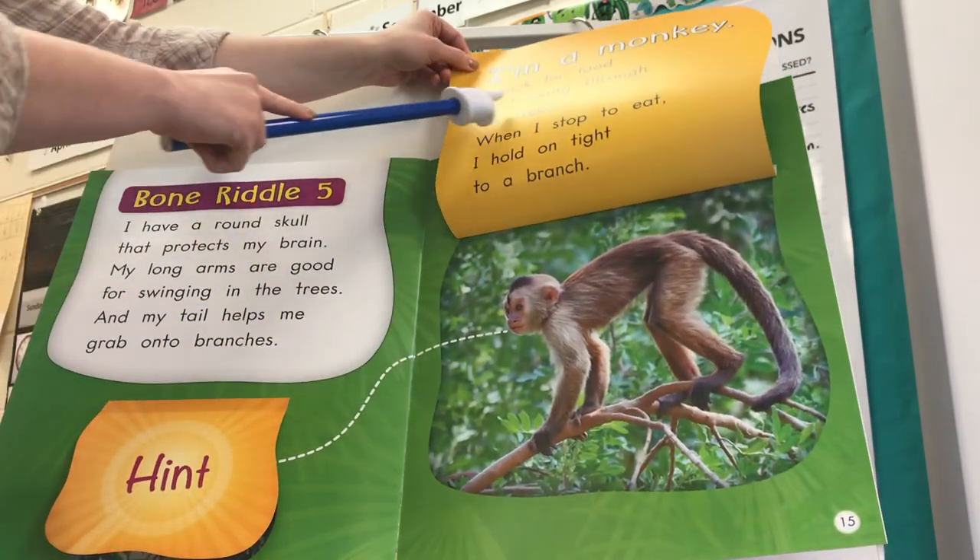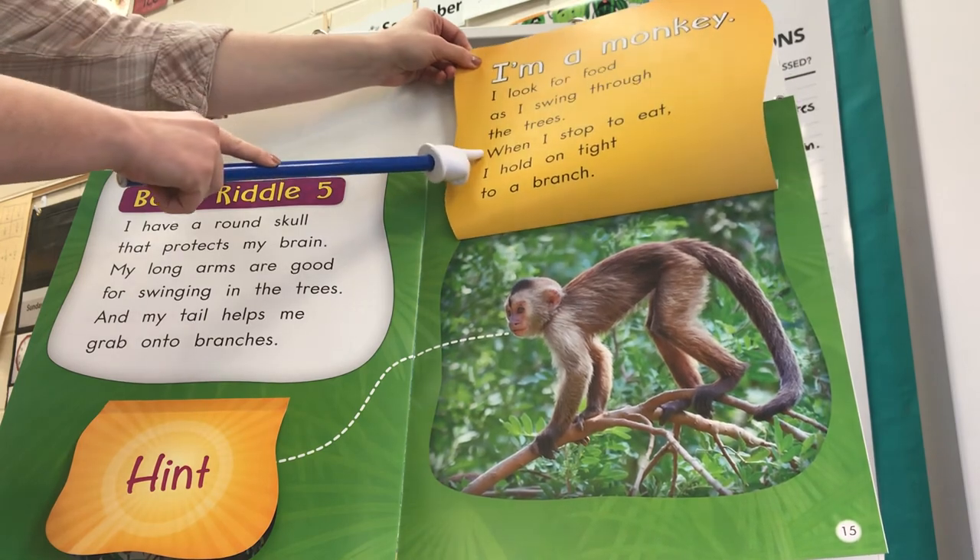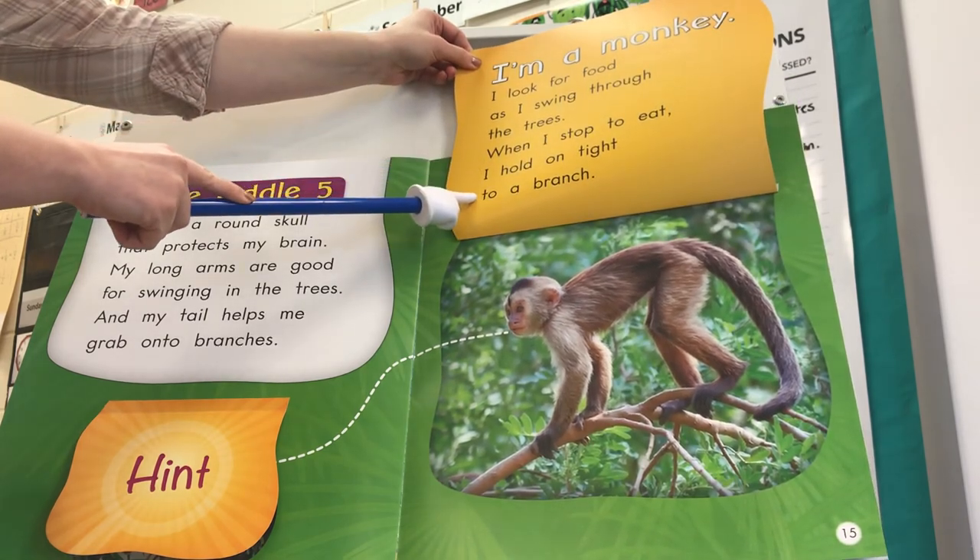I'm a monkey. I look for food as I swing through the trees. When I stop to eat, I hold on tight to a branch.